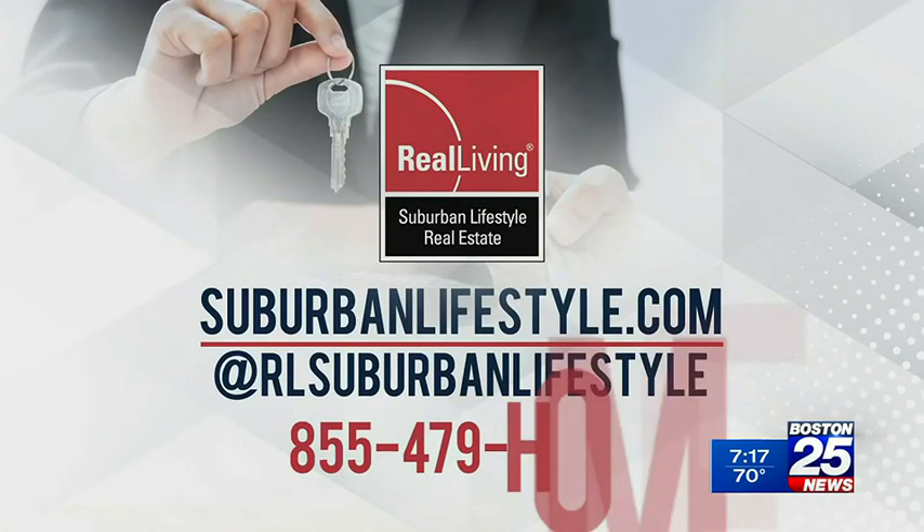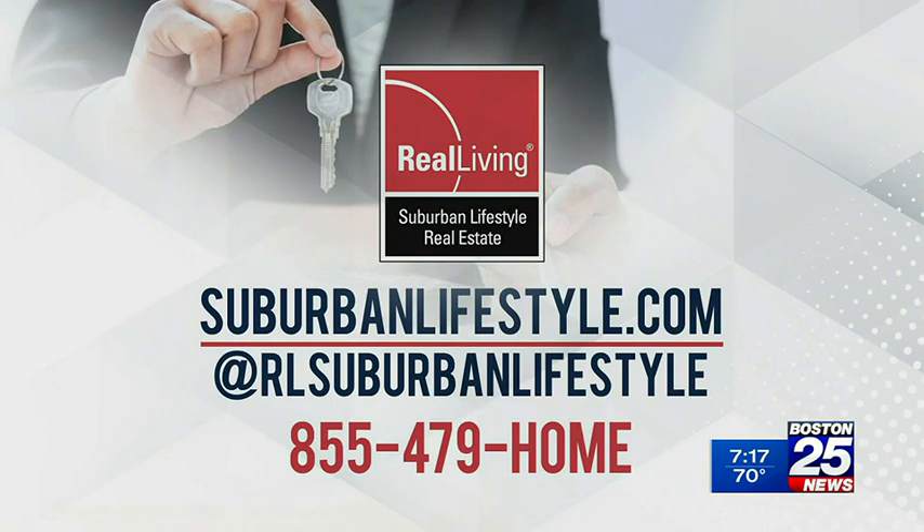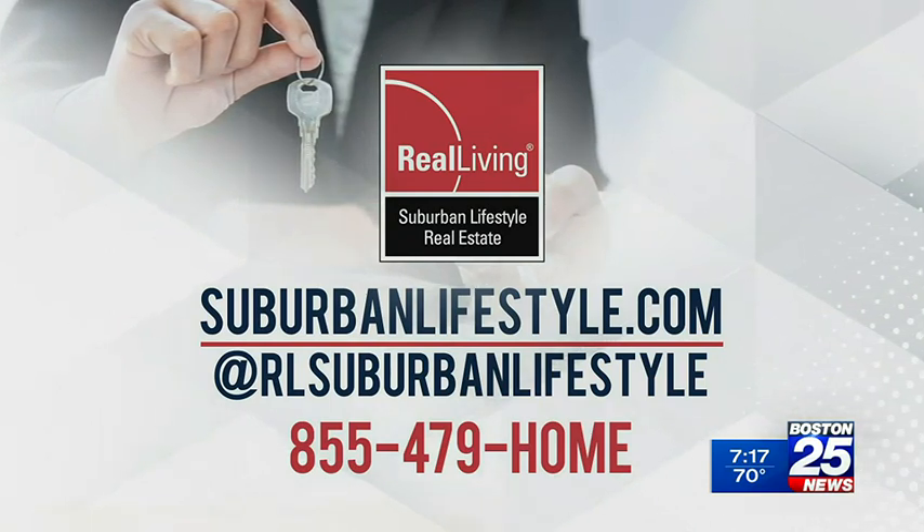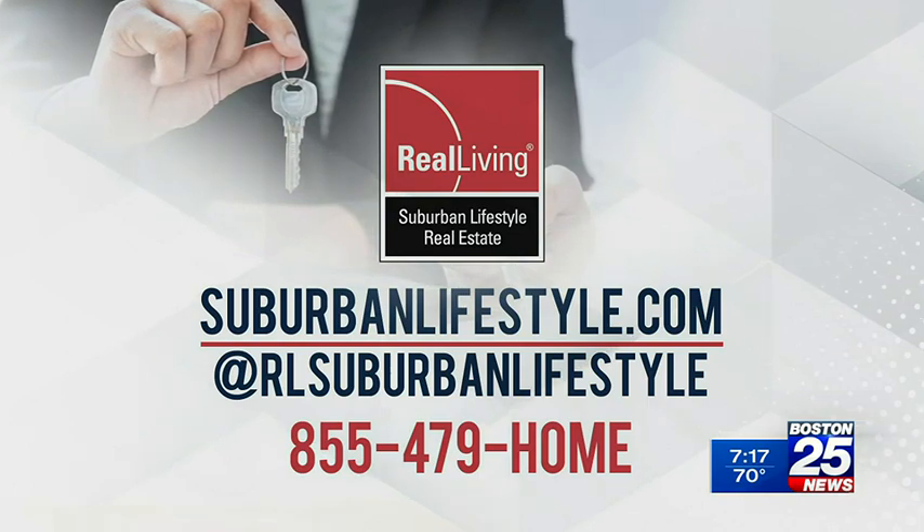That's awesome information, Mike. If people have questions, where can they find you? They can find us on social media — we're at RLSuburban Lifestyle on Facebook, Instagram, and Twitter. You can also go to our website, suburbanlifestyle.com, to search for properties all throughout our area.